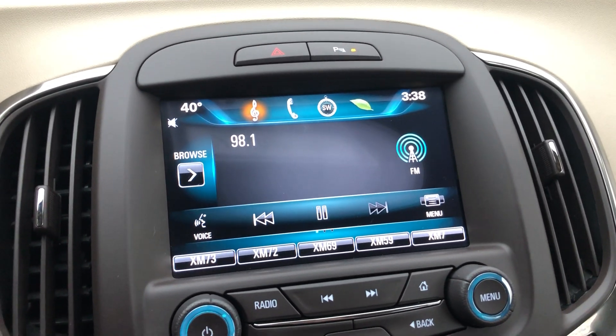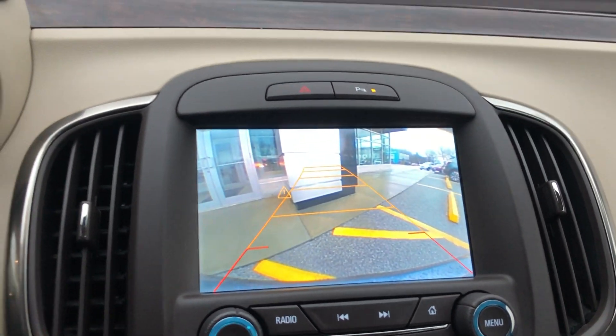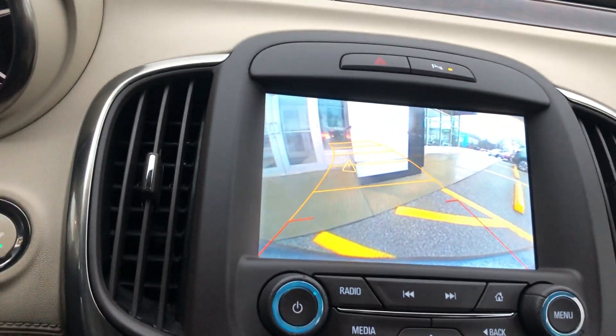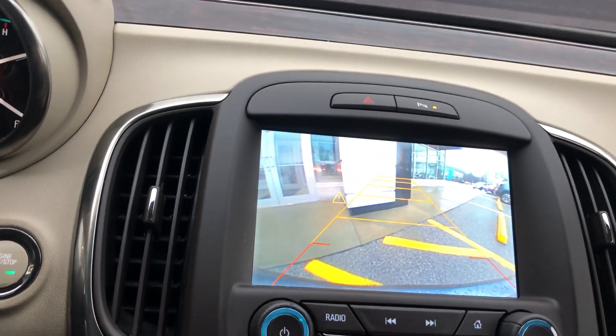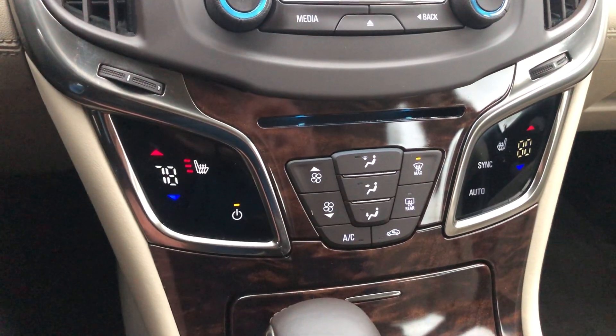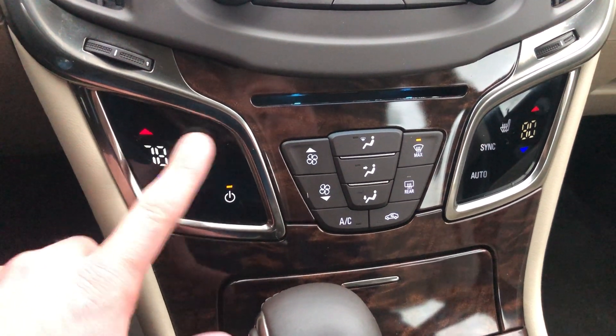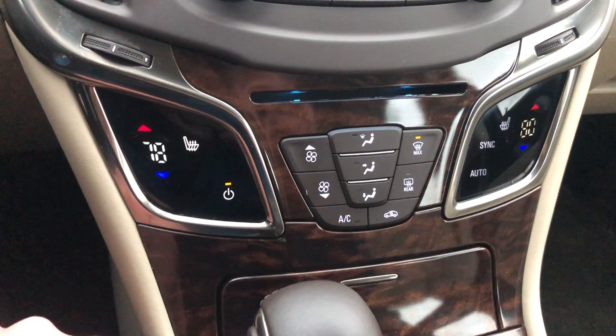You also have a built-in backup camera that's very responsive to the turn of the wheel, which is very nice for a 2014. You also have heated seats right there — I've actually got it set to the hottest it can go, and you can turn it up a few notches.